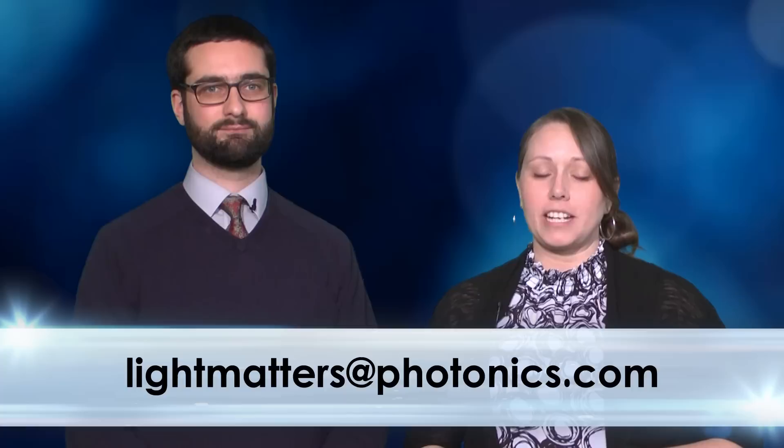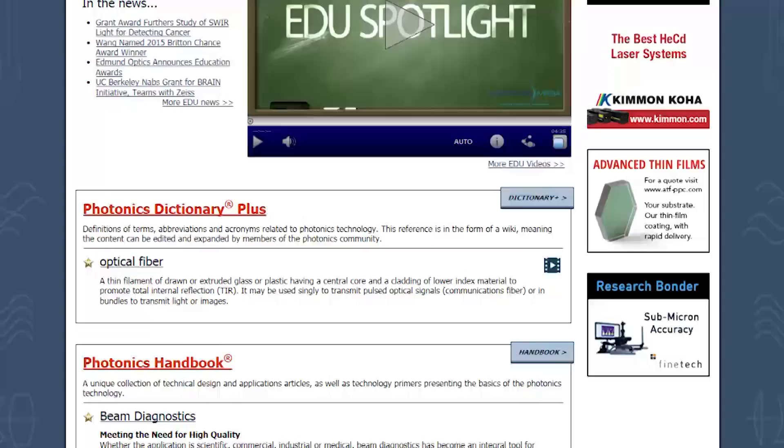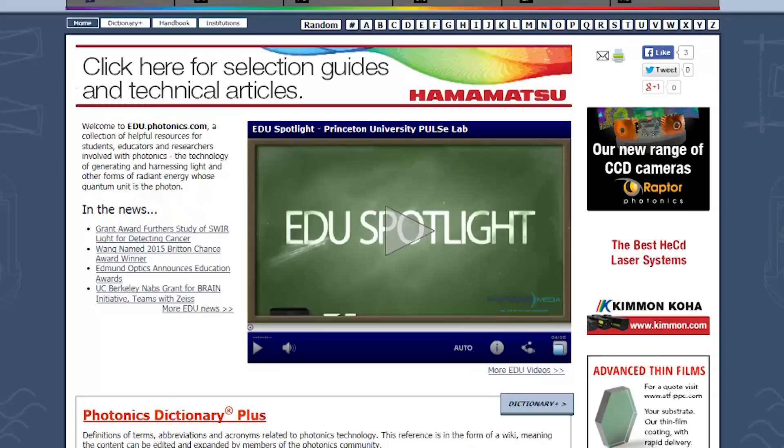What were the biggest photonic stories of 2014? You tell us. Email us your nominations at lightmatters@photonics.com or tweet us using the hashtag Photonics2014. We'd love to have your input for our December 31st episode, where we'll present a roundup of the year's most exciting research and industry news. Still ahead: 3D nanolithography and laser-induced graphene. After the show, check out the expanded resources for students, educators, and everyone at edu.photonics.com.